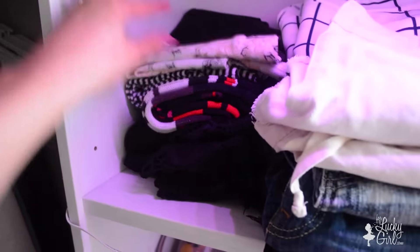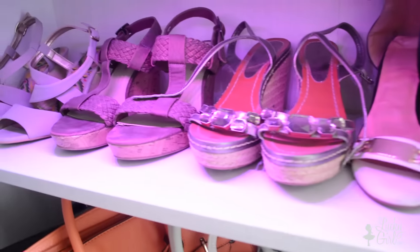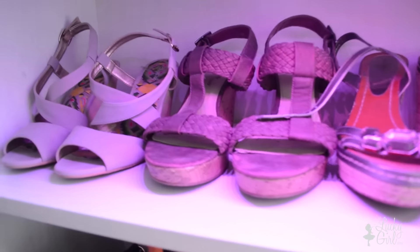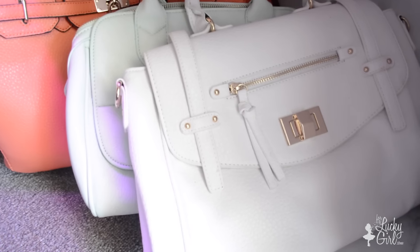The next shelf has all of my bottoms — over here I have skirts, then some shorts, and then behind those some colorful shorts, and then over here are my most worn pants or pants that I want to wear more often. The next shelf has some more wedges — these are probably my first-to-go shoes. And then the last rack has more bags.